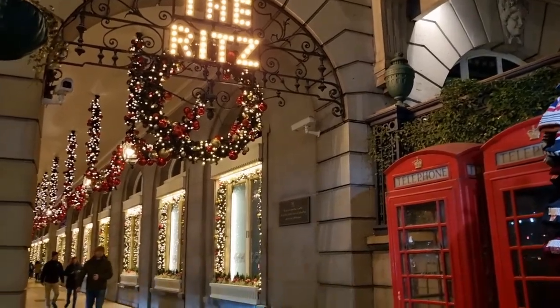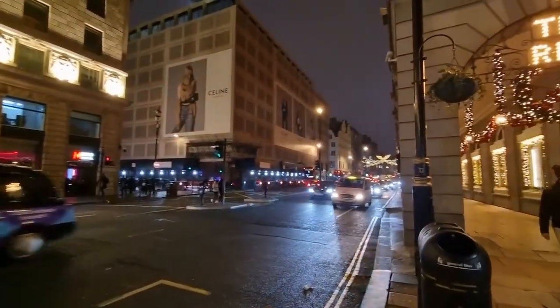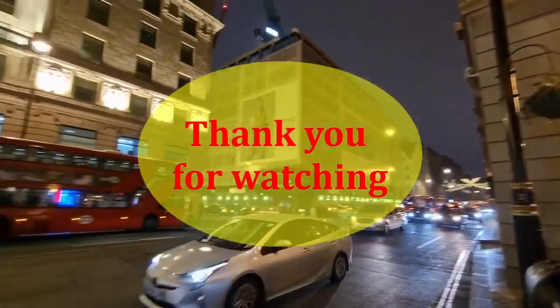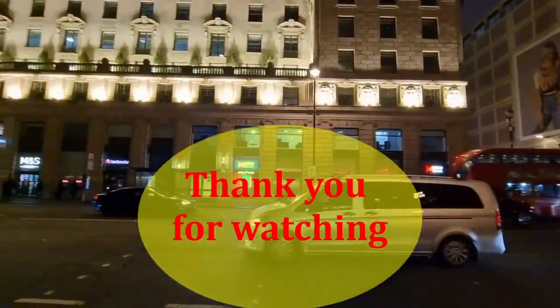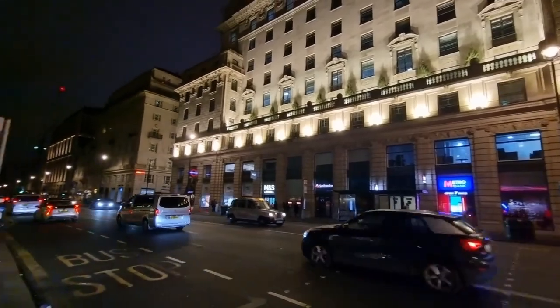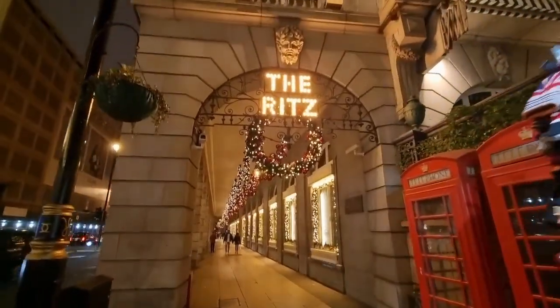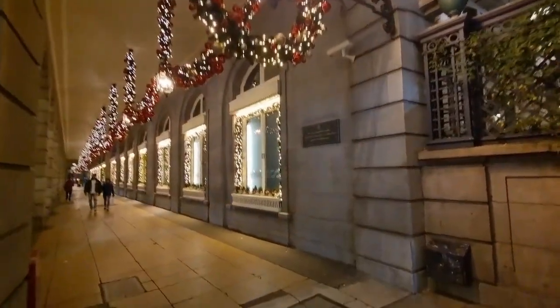London is great any time of year but really shines at Christmas. We had a great time browsing the streets of London and found new things to see. I hope you like this video — please give me a thumbs up, subscribe to my channel, and I'll see you next time when we're going to take a ride on the night bus.